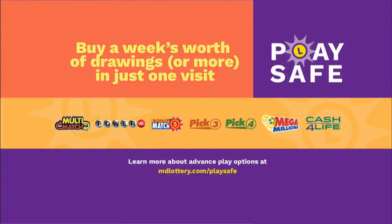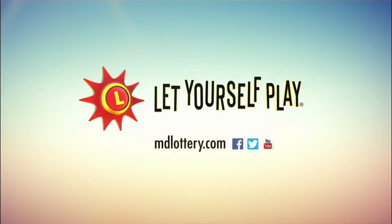Play it safe by a week's worth of drawings for your favorite games in one visit with advanced play options. The Maryland Lottery, let yourself play.